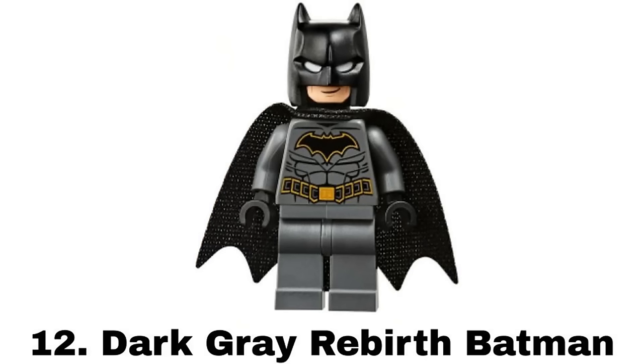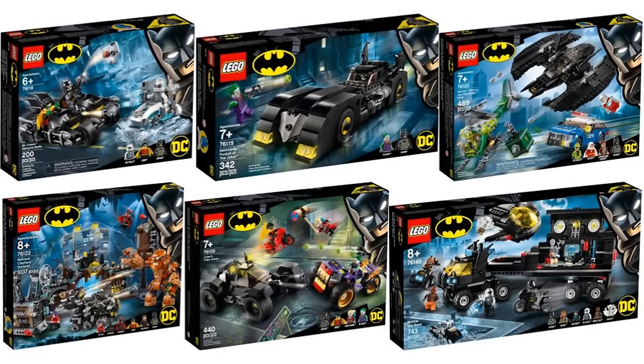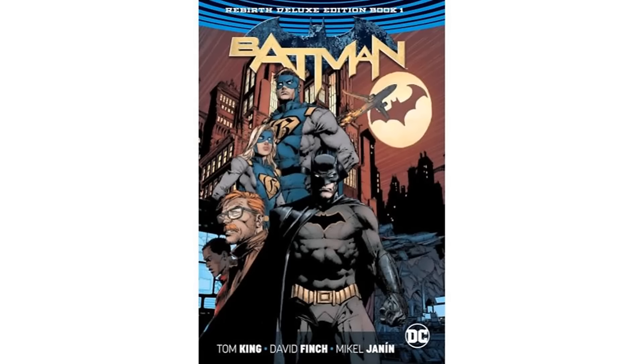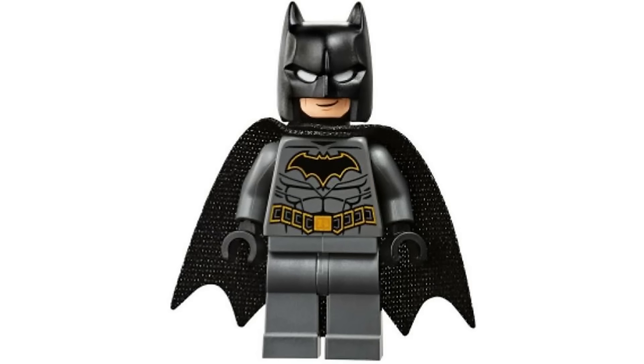Number 12 is Dark Gray Rebirth Batman from a bunch of sets in 2019 and 2020. It's another main LEGO Batman suit and seems to be another version of the Rebirth suit. I like it way more than the light gray version because I like the torso design more and I like the darker gray color more.